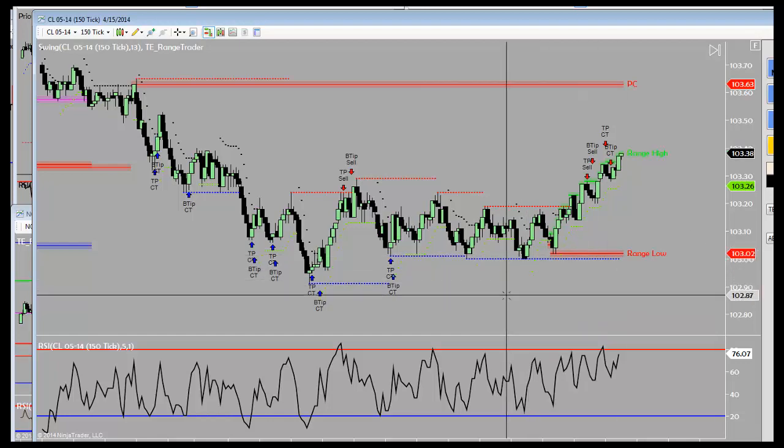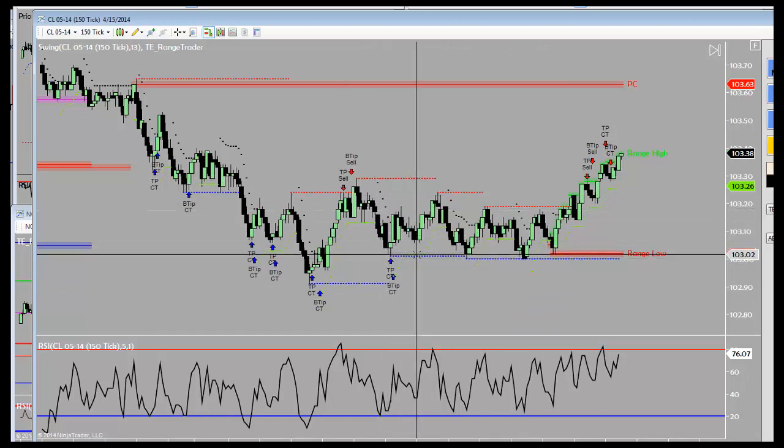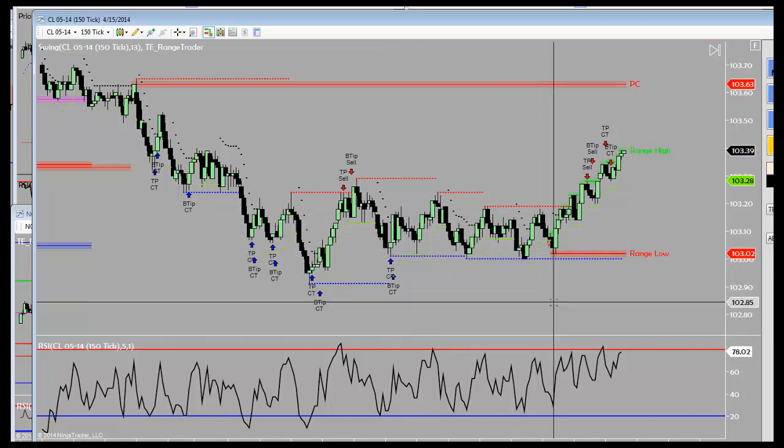So what he recognized is we came in, we went extreme oversold here, bullish divergence here, and we just continued to show that bullish divergence on the multiple retests of the 103s.